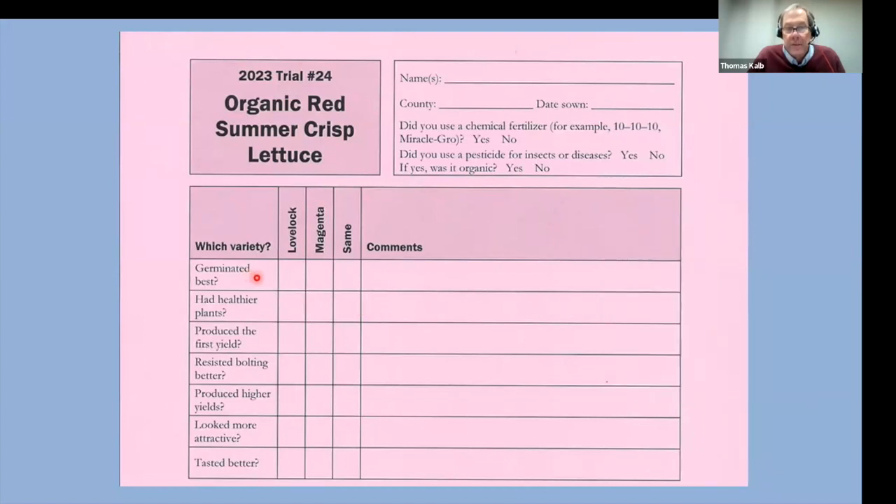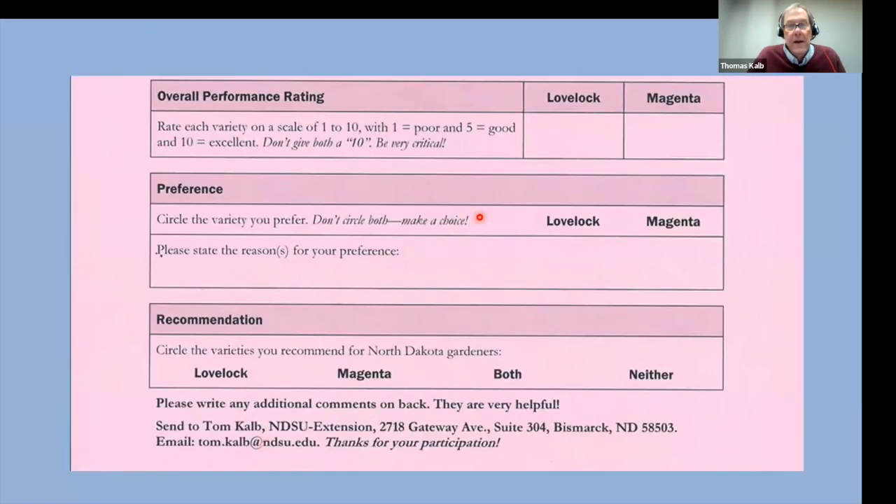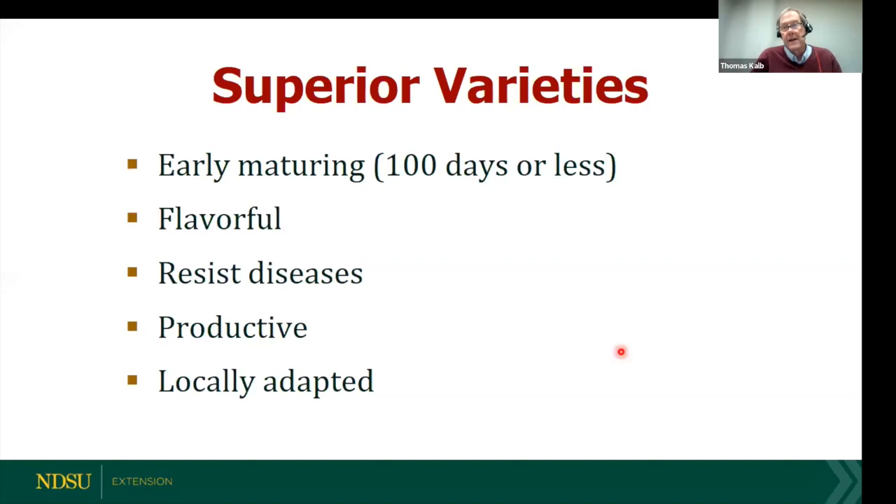Which variety germinated better? Which one was healthier? Which produced the first yield? Which resisted bolting better? Which was higher yielding? Which lettuce looked more attractive and which one tasted better? Then we ask you to give them a rating from one to ten, which one you prefer, and which one you'd recommend to fellow gardeners in North Dakota — maybe just one, maybe both, maybe neither. That's the information we need: simple and powerful.